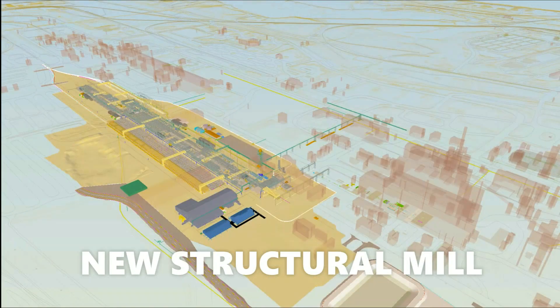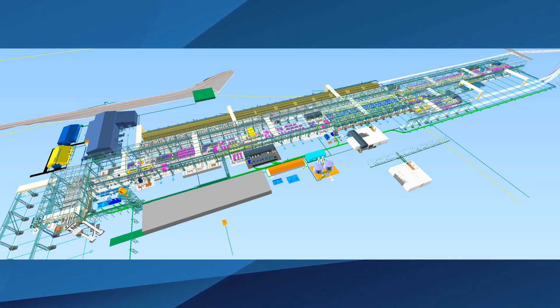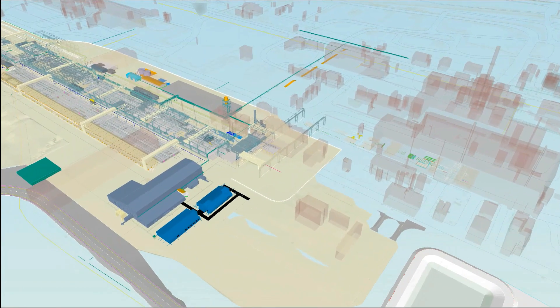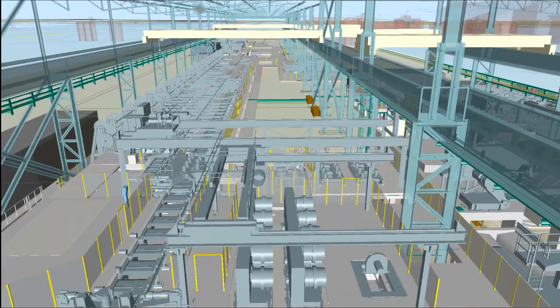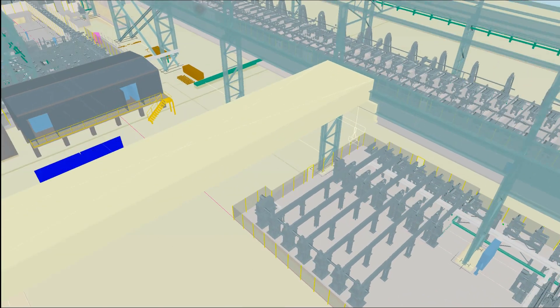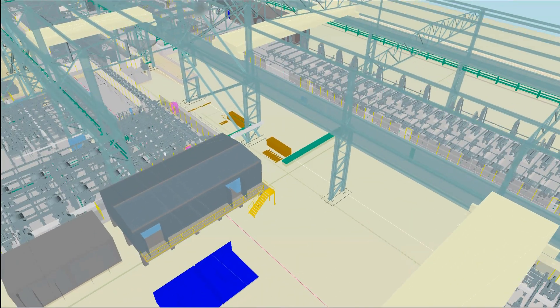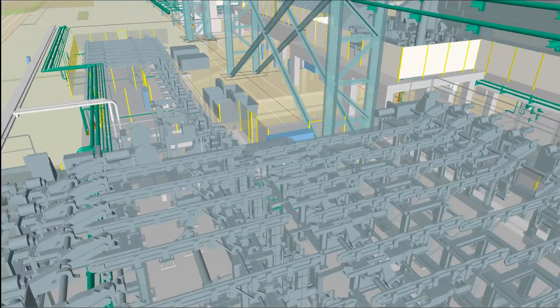The new, state-of-the-art rolling mill will enhance the Waala operations' competitiveness, enabling it to produce an improved product range while servicing broader markets that are critical to Australia's infrastructure development. The mill will be capable of producing nearly 900,000 tonnes of structural sections, large rounds, plain carbon and head-hardened rails per year to the highest international standards.